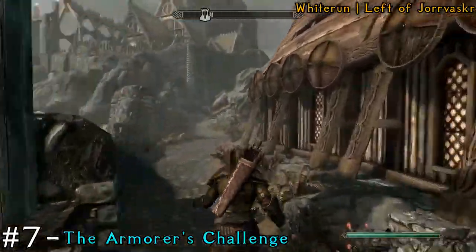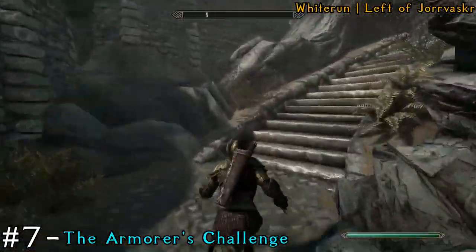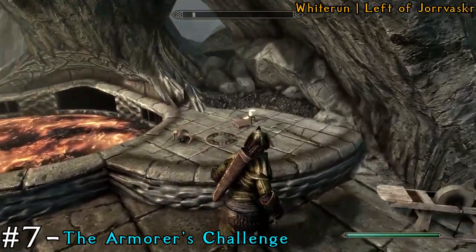After that, head back outside the building and make your way to the left side if you're looking at the building. Go up to where the forge is, and there's actually a book next to the forge.